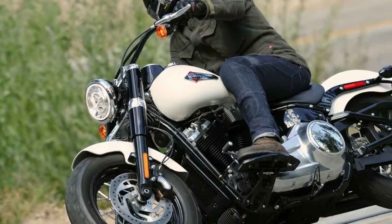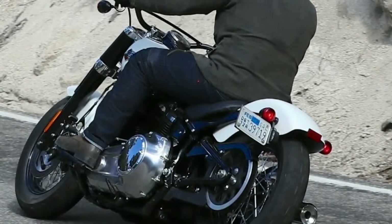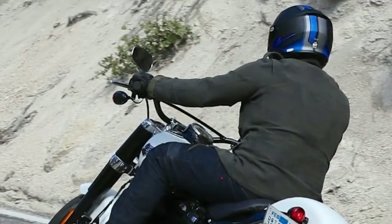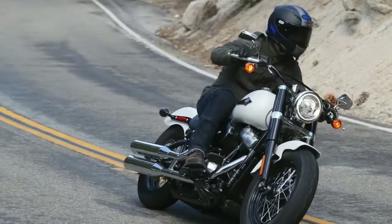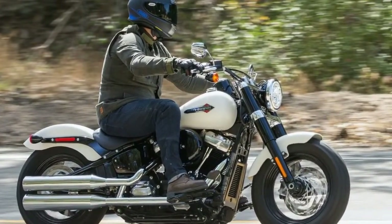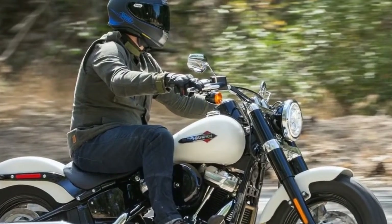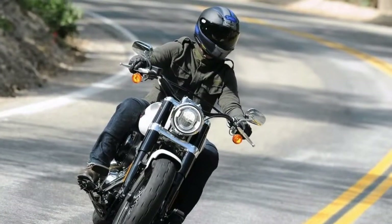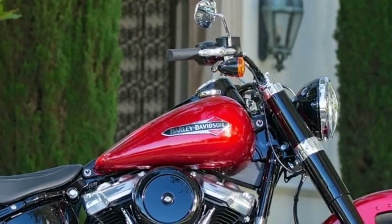With the Twin Cam put out to pasture, the Milwaukee 8 107 powerplant takes its place. One of the most beneficial updates to the entire Softail lineup is the addition of the Milwaukee 8 motor. Featuring 110 feet per pound of torque at a low 3,000 RPMs in the Slim configuration, this motorcycle is a joy to ride due to heaping servings of torque. It also has a much smoother ride thanks to the dual counterbalancing. The shotgun exhaust comes tuned in a way that any gearhead can appreciate, especially when you start pouring the throttle on. Matched with great fueling, the Slim's engine is faultless.